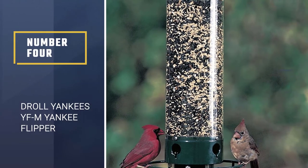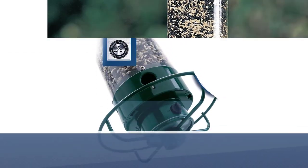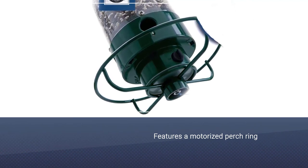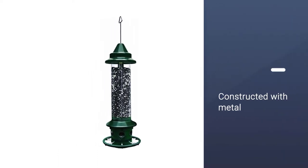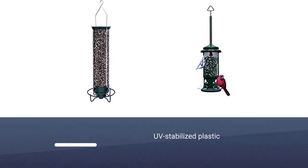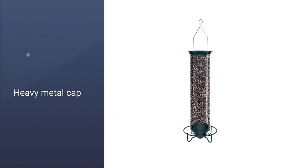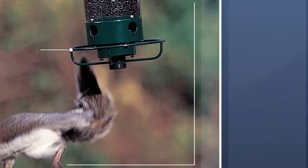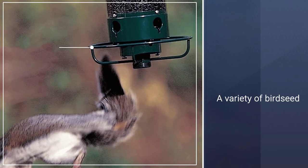Number four: Droll Yankees YFM Yankee Flipper. This 21-inch feeder from Droll Yankees holds five pounds of bird seed and features a motorized perch ring which spins under the weight of a squirrel to flip the animal off the feeder. However, it accommodates birds both large and small without activating the spin feature. It has four feeding ports and is constructed with metal and UV-stabilized plastic to prevent discoloration over time. For additional deterrence, squirrels should not be able to budge the tightly fitting heavy metal cap, and the feeding tube is designed to be too difficult for them to hold on to.